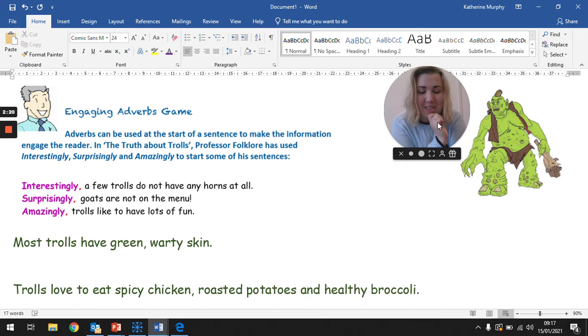I bet all of you have noticed something about that suffix. Looking at all of those words, what suffix does it have? That's right — they all have the -ly suffix that we were looking at before the Christmas holidays. So, interestingly — with a comma — a few trolls do not have any horns at all. Let's read it again: Interestingly, a few trolls do not have any horns at all.